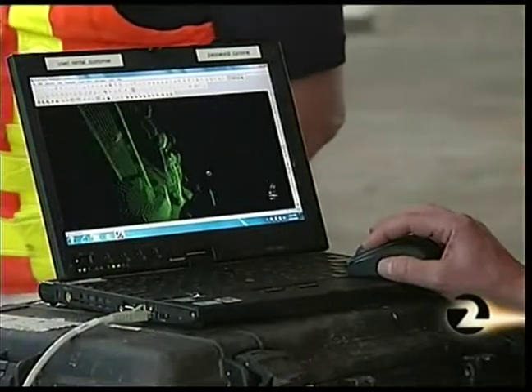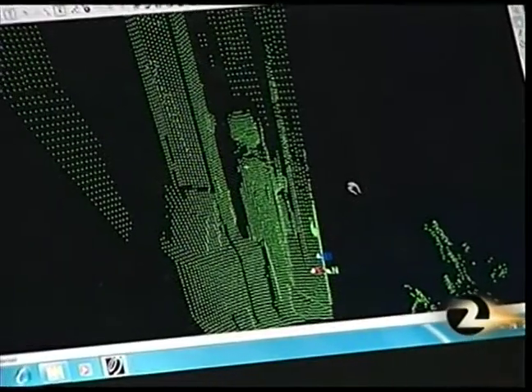This technology is used a lot in historical documentation because it's able to pick up what exists and then put it into a digital form very easily.